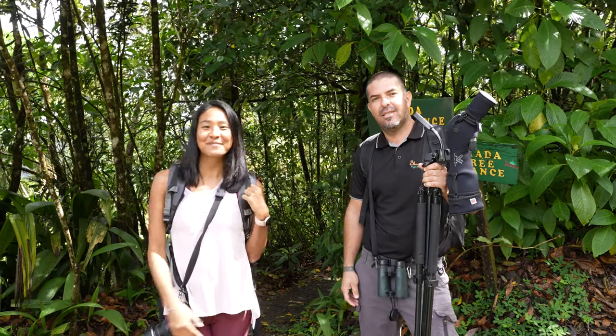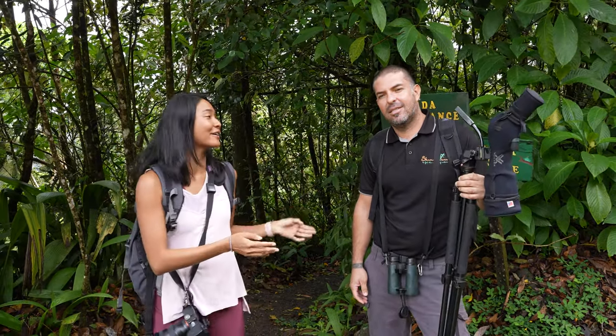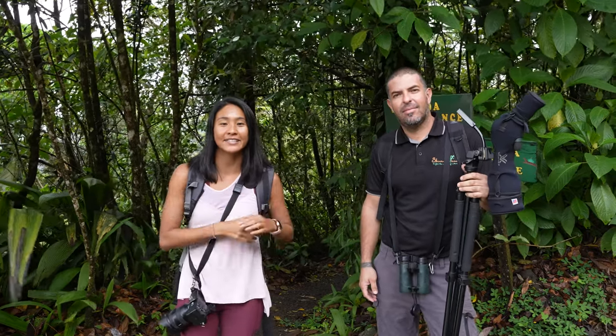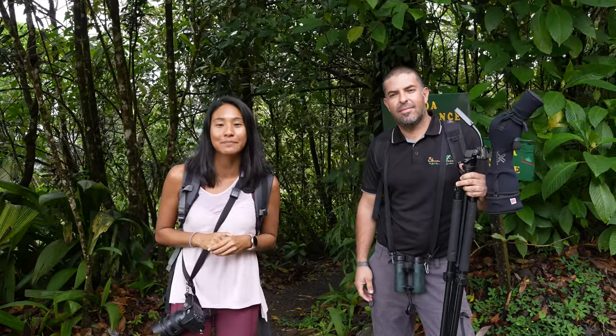Good morning you guys! Welcome to another My Tan Feet video. Today we are here with Randall, our friend who is an excellent naturalist guide, and he's gonna take us on a rainforest walk in Bihagua.